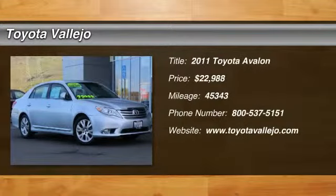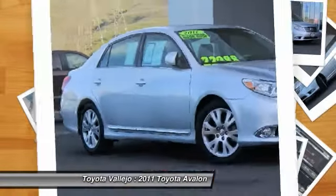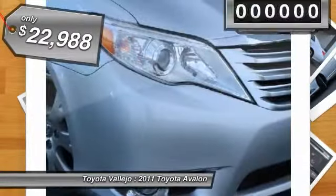The Toyota Vallejo Advantage. You need to see this car. Are you still driving around that old thing? Come on down today and get into this fantastic looking 2011 Toyota Avalon. This car will take you where you need to go every time. All you have to do is steer.